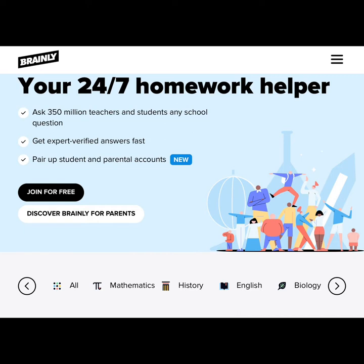Homework help in Brainly is community-driven and is provided by other students, tutors, and teachers. There is also the option for students to work one-to-one with tutors live.